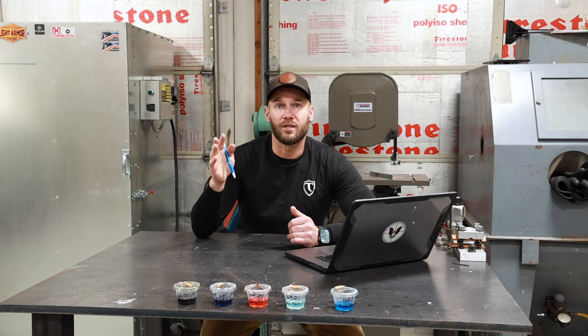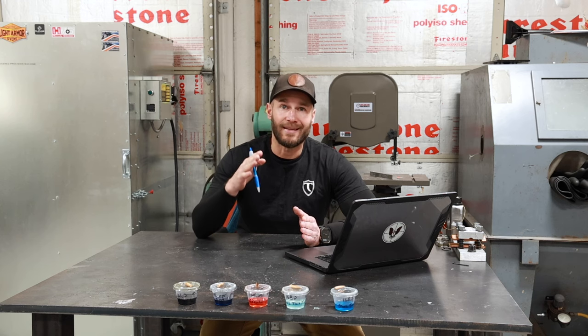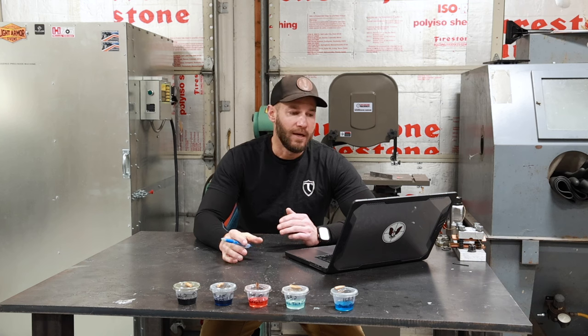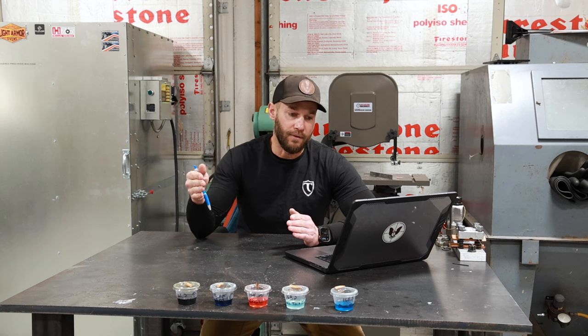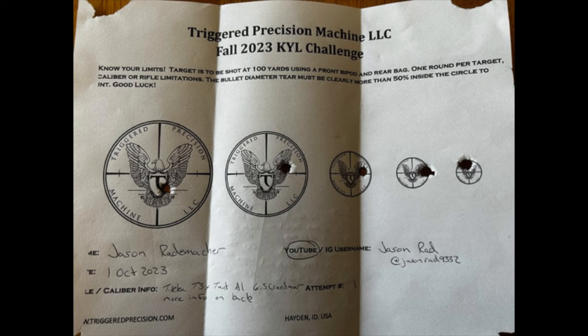The winner for the whole challenge was Jason Rademacher. He entered a clean target back on October 1st. We had so many perfect scores on this challenge that the way I determined the winner was whoever submitted a perfect score first. Jason submitted his target on October 1st — a perfect clean target — and he also sent me a nice email with an overview of his rifle and the reload that he used.